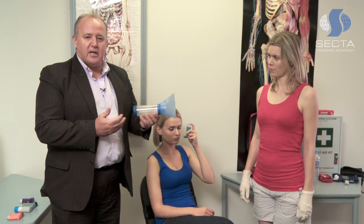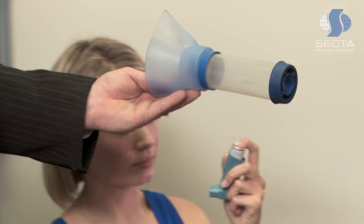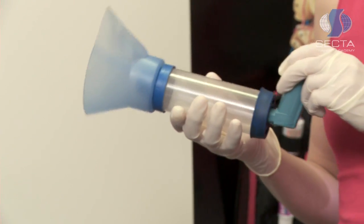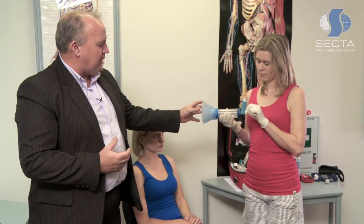By delivering the medication through a spacer, we now allow 80% of the medication to end up in the lungs. To use the spacer, we get the puffer inhaler placed into the rear of the spacer. The spacer itself is this small cylinder component here. We have another attachment on the end which makes it easier for adults to use.